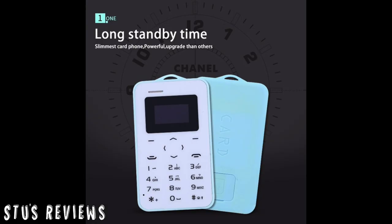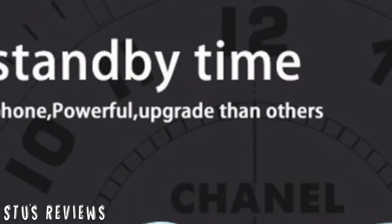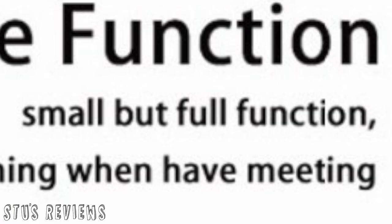What is this phone capable of? Well, online you can see the description, and there are six adverts for this phone which tell us more about it. Number one: long standby time, slimmest card phone, powerful, upgrade than others. Number two: vibration and mute function, small but full function — it will not miss anything when you have a meeting. Why they've chosen a pink one and a woman to demonstrate the vibration function, I'm not sure.